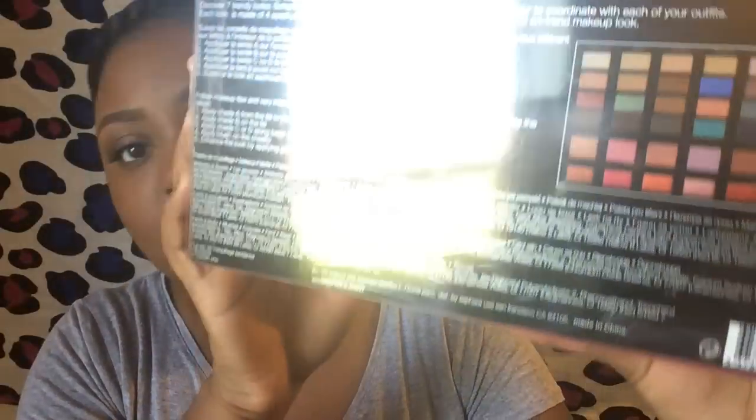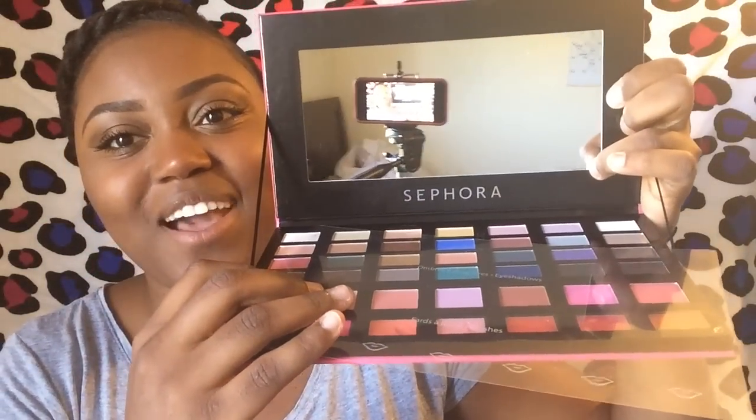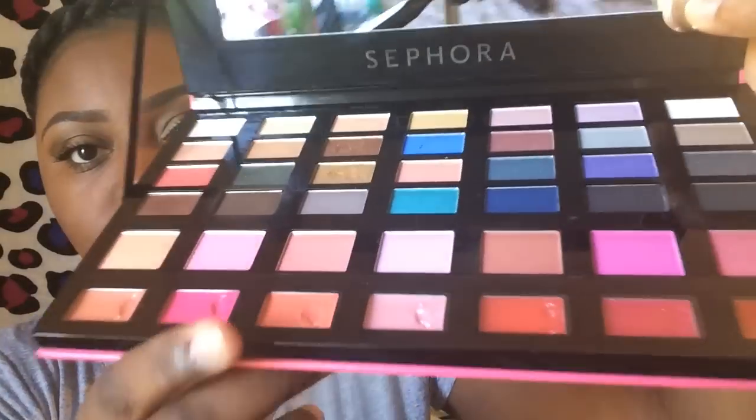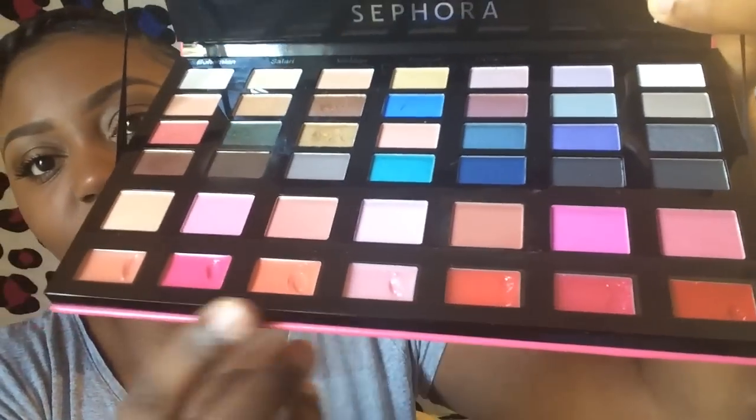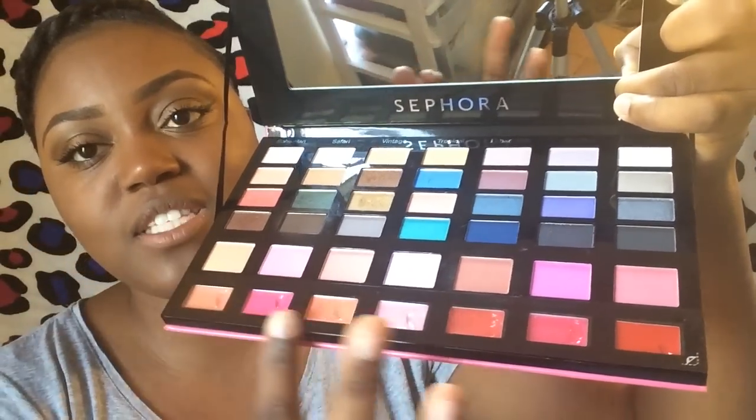Sephora, look y'all! I love this thing. This is from Sephora — this is the bag showing all the different stuff. Sorry about the glare from the window. This comes with 28 eyeshadows, seven blushes, and seven lip glosses. It's called the Makeup Fashion Bag. So up here are the eyeshadows, right here is the blush, and then this is the lip gloss. Magically delicious!